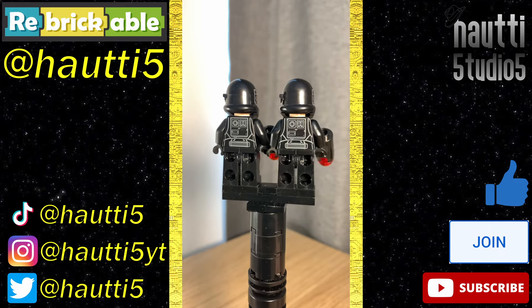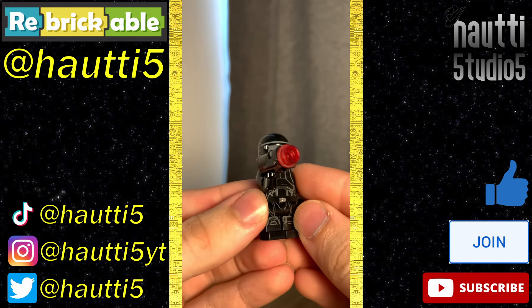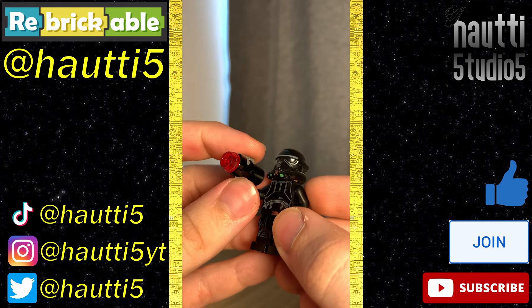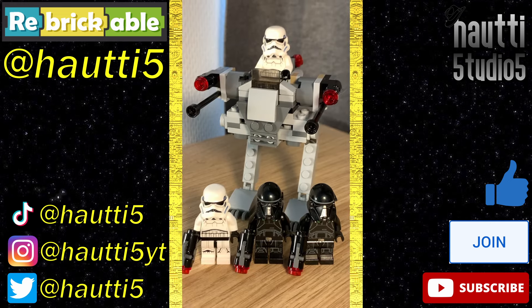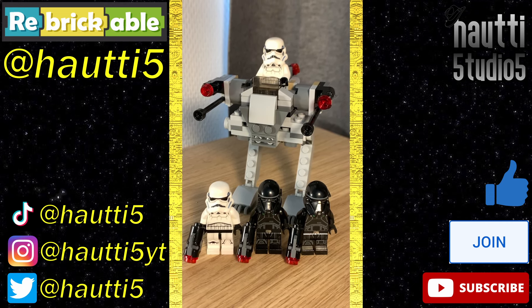We also got two Death Troopers, my favorite Stormtrooper variants overall, only beaten by the specialists from the Krennic Shuttle. We're also still in the era of stud shooters — not a big fan personally, but they are great for play. Overall, it's a great battle pack. Even if the build is a bit weird, these two pairs of figures are just magnificent.